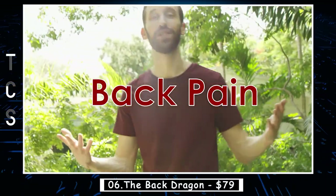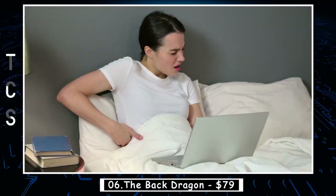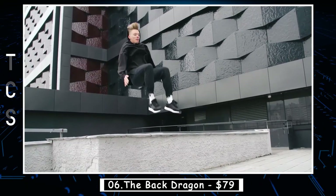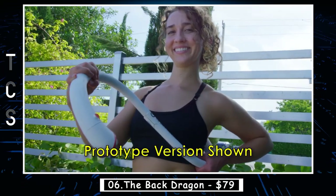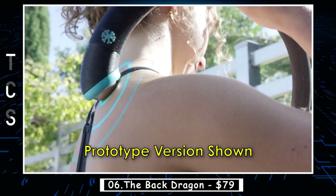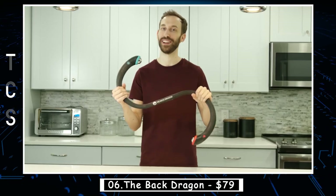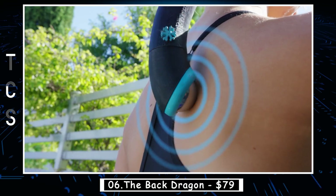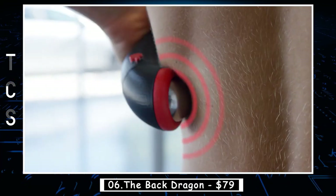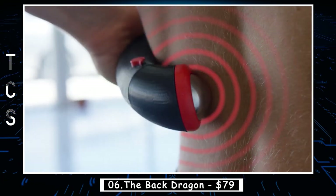Back pain — one of the great curses of being human. It can be persistent, debilitating, and it can prevent you from doing cool stuff. That's why the Back Dragon was created — the world's first personal back massager designed to deliver both hot and cold stone massage wherever, whenever. The key was figuring out how to simultaneously deliver cold to numb back pain, heat to soothe aching muscles, and rolling pressure to smooth out tight trigger points.